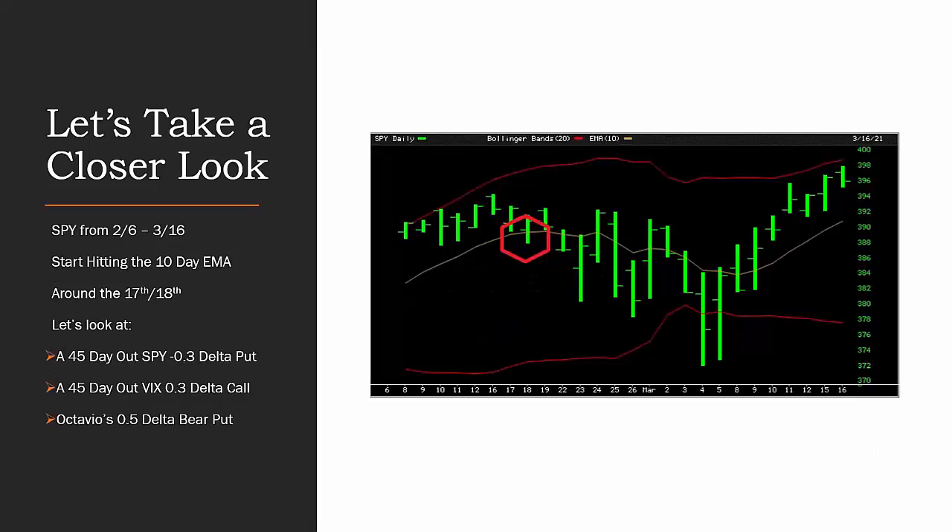Let's take a look at one of those biggest declines we've seen in the last six months. It happened essentially from a peak around February 5th-6th, and the dip happened on March 4th-5th, about a month later. On this chart, around February 17th we start to hit that 10-day EMA that Octavio was talking about. In other webinars I've shown on the YouTube channel, what Ernie and I generally look at as a market hedge — for the bull put credit spread and calendar spread portions of the portfolio — is to buy a 45-day-out SPY put with a delta of 0.3.